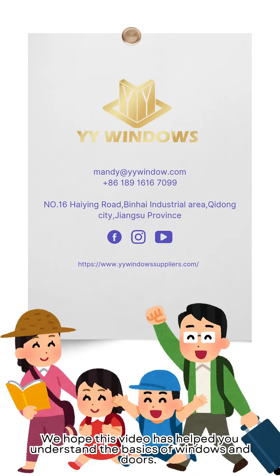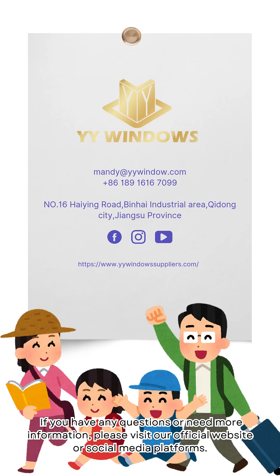We hope this video has helped you understand the basics of windows and doors. If you have any questions or need more information, please visit our official website or social media platforms.